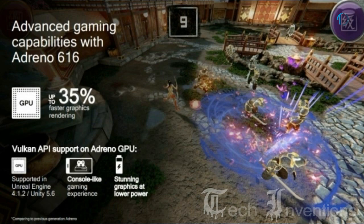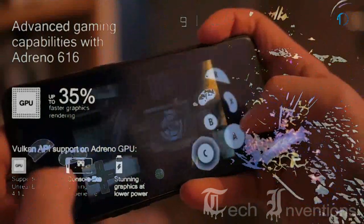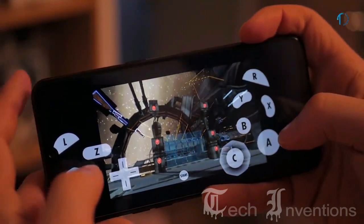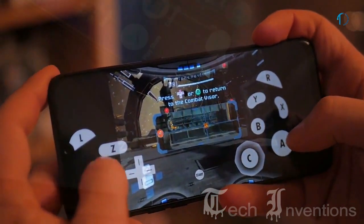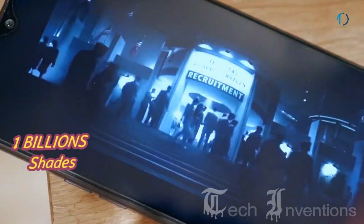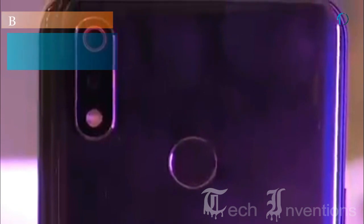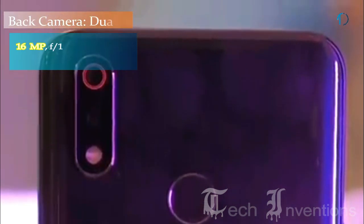The Snapdragon 710 is the next-generation mobile platform featuring the Qualcomm Adreno 616 GPU, specially designed to deliver console-like gaming and cinematic movie experiences on your smartphone, rendering over 1 billion shades of colors. The Realme 3 Pro has a dual camera setup on the rear, consisting of a 16MP main shooter with f/1.7 aperture and dual-pixel PDAF.